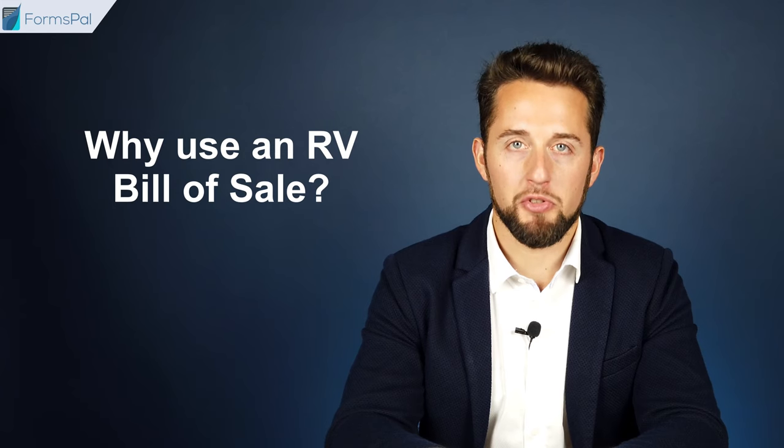Why use an RV bill of sale? The document protects the buyer and seller from risks that come from liability and fraud. For example, a seller will not be liable for the defects of the RV that might arise after the sale if they included the as-is condition clause in the document. A buyer, in their turn, is protected from potential fraud in case the seller sold a defective RV, consciously concealing this fact from the buyer.